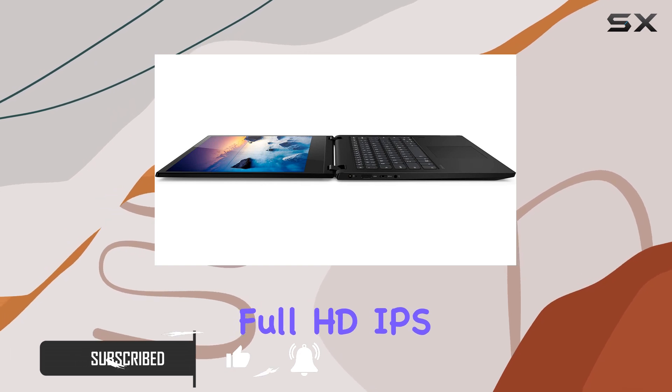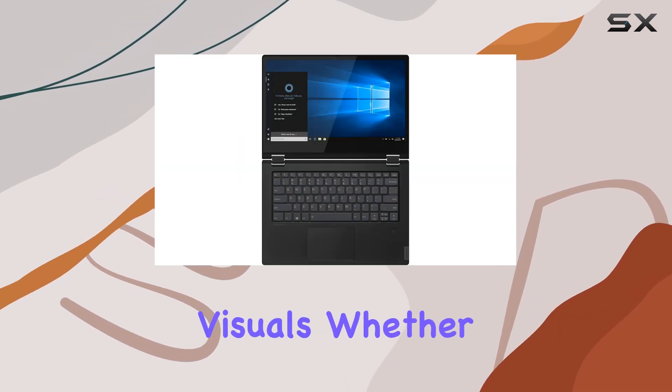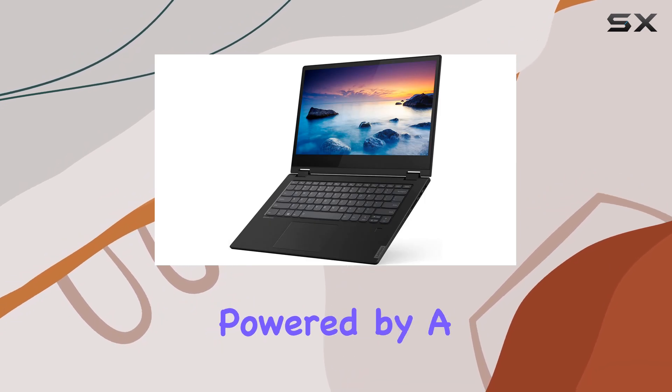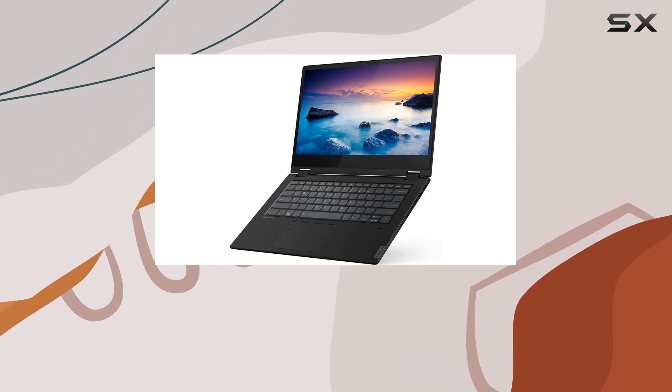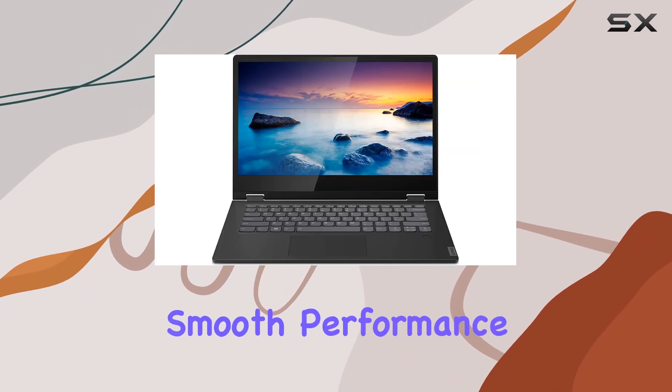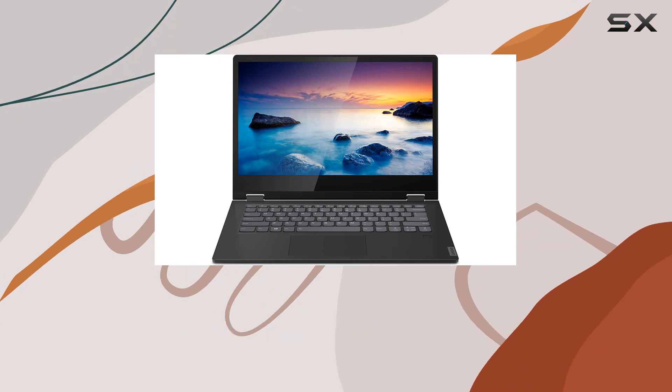The 14-inch Full HD IPS touchscreen offers stunning visuals, whether you're binge-watching your favorite shows or fine-tuning a presentation. Powered by a second-generation AMD Ryzen 7 processor with Radeon Vega graphics, this laptop delivers smooth performance and vibrant graphics wherever you go.